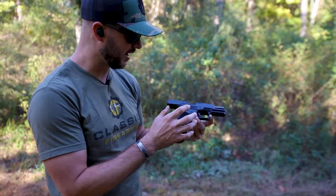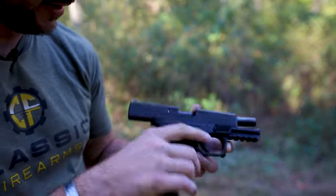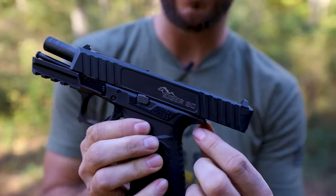It kind of looks like a Glock, but it has some better features. It already has forward slide serrations, so that's cool. It's got a Picatinny rail. It does take Glock magazines. But what's that? That's an Andersen logo on the Kyger 9C by Andersen Manufacturing?